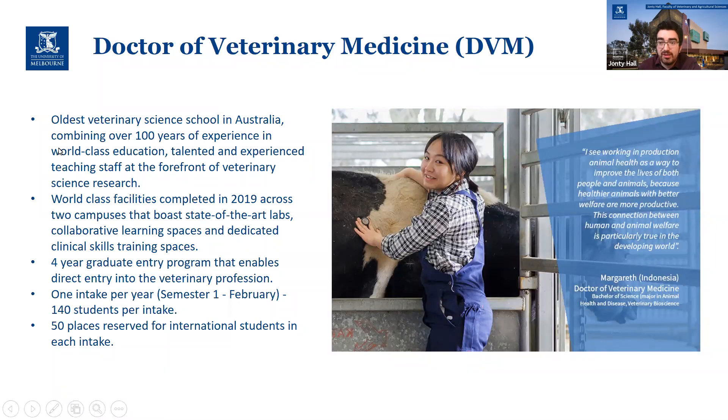It's a four-year graduate degree, similar to the DVM you would do at a North American university, and as I'll mention in a minute, it's also similarly accredited. We've got 140 places a year, and we reserve 50 of those for international students. Many of our international students come from North America, but they also come from all over the world.